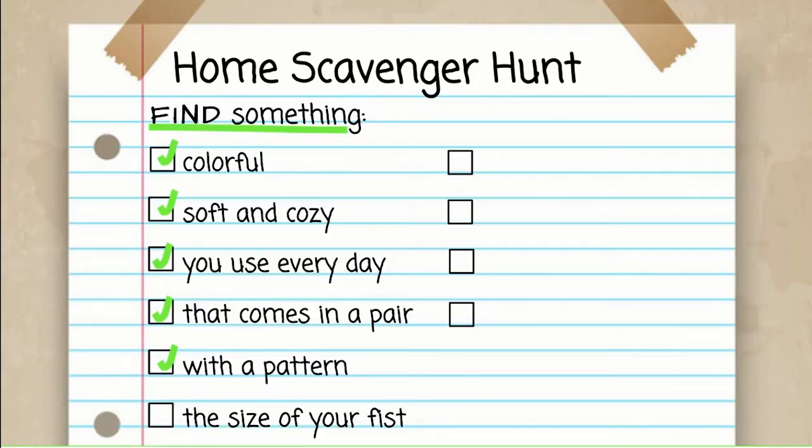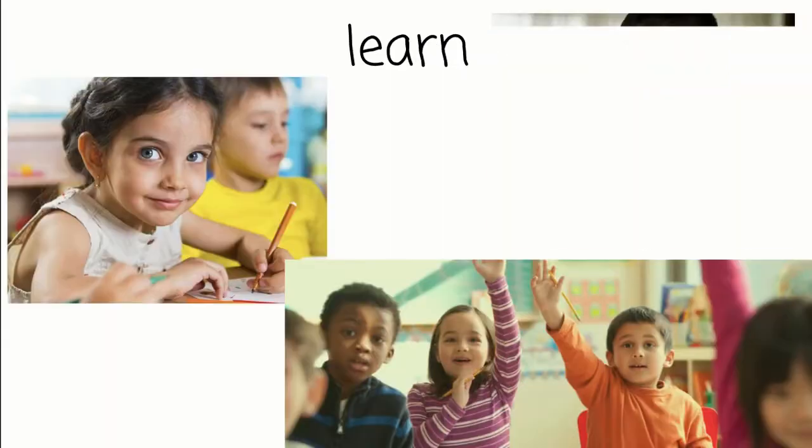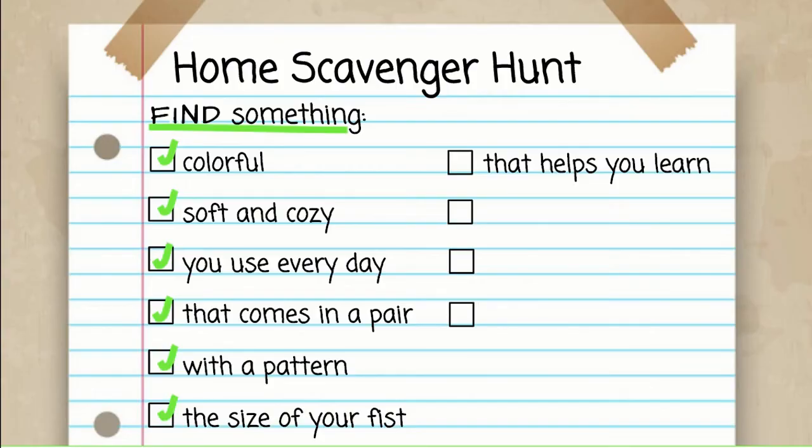Now I want you to find something that helps you learn while you're at home. I know we do a lot of learning at school, but what helps you learn while you're at home? Press pause now and go hunting. What did you find that helps you learn? I've been using this notebook a lot, so I picked it up. I write down everything I need so I don't forget. Great — we found things that help us learn.